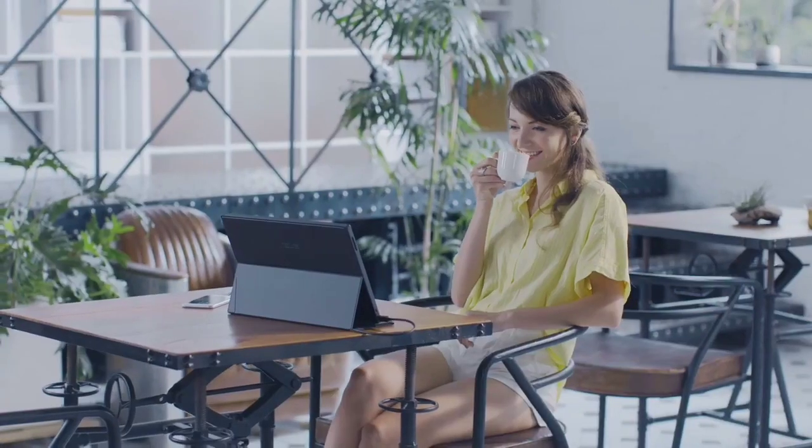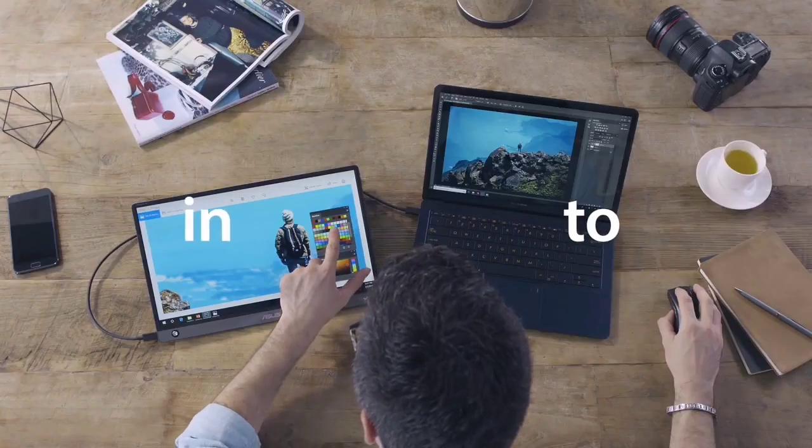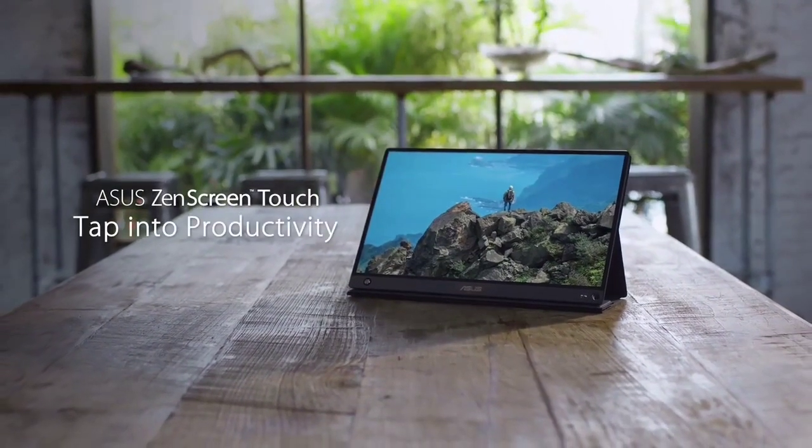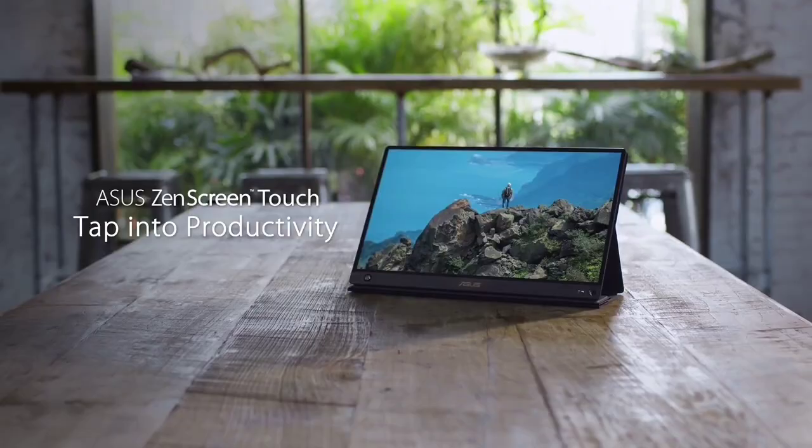It connects to laptops, tablets, phones, cameras, and game consoles like the Nintendo Switch. Incorporated into the ZenScreen MB16AMT design is a foldable smart case to protect it from dust, dirt, dings, and scratches. And when you're not using the case, a unique smart pen hole lets you prop the display up on a flat surface.